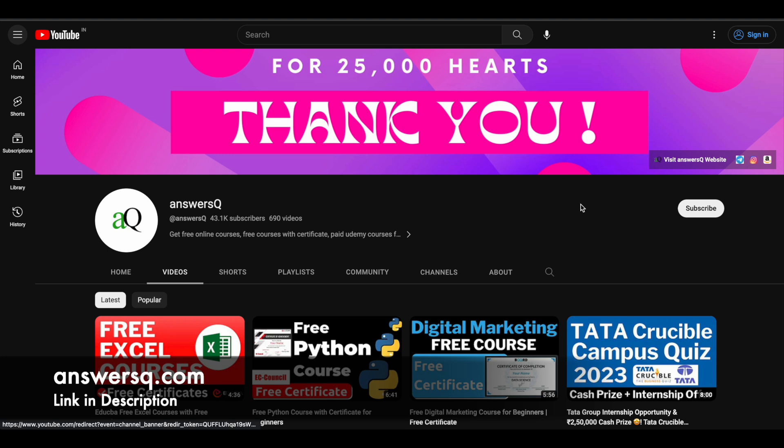Before that, if you haven't subscribed to our channel yet, kindly do that first. Click on the subscribe button and the bell icon that appears after that, so you'll get a notification whenever we upload a video like this. You can also join our Telegram channel and follow us on Instagram and Facebook — I'll give you all those links in the description.